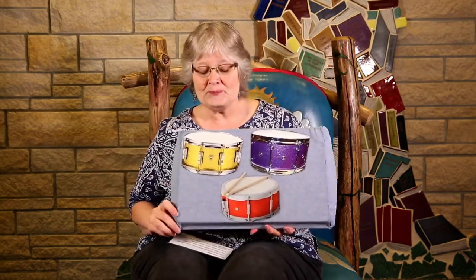One fell down and it started to roll. It bounced off the stage and it landed with a boom. How many drums are left in the room? You were right — one, two, three. Three little drums making music at the show. One fell down and it started to roll. It bounced off the stage and it landed with a boom. How many drums are left in the room?